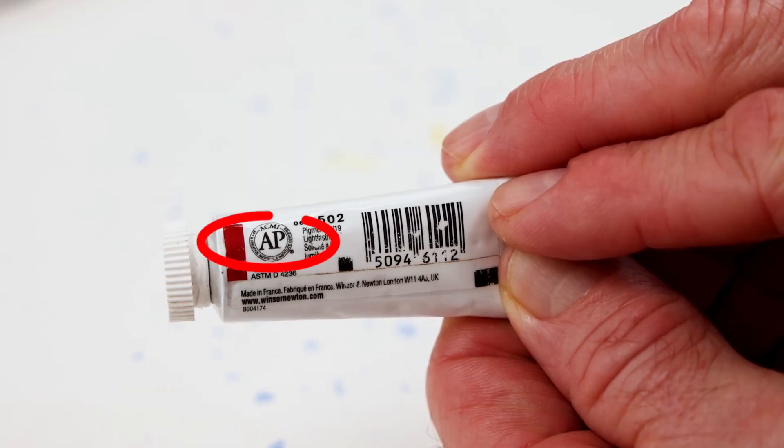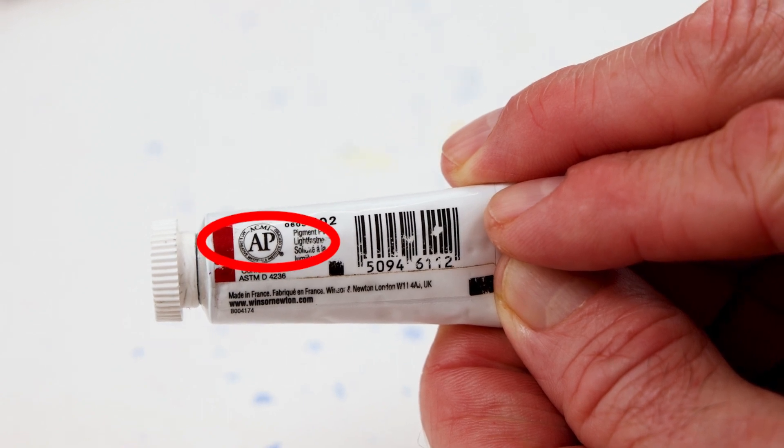A final piece of information on your tube label is the AP or CL symbol. You'll find that right on the back of the tube. You'll also see it'll say ACMI — that's the Arts and Creative Materials Institute. They do independent testing and then award that label of AP, approved product, or CL, cautionary label.